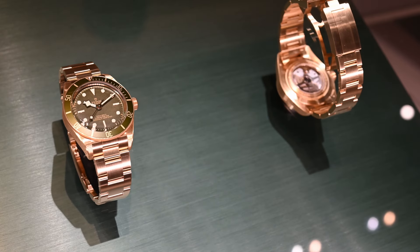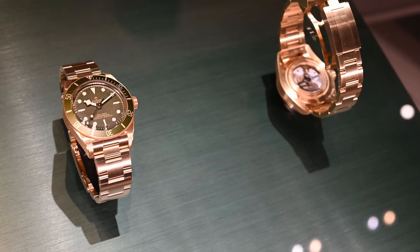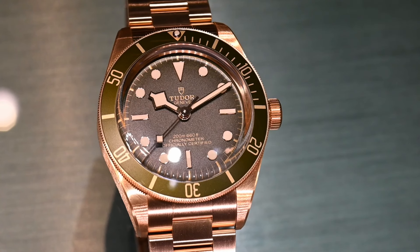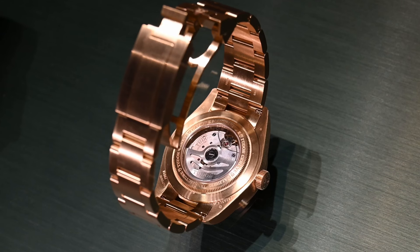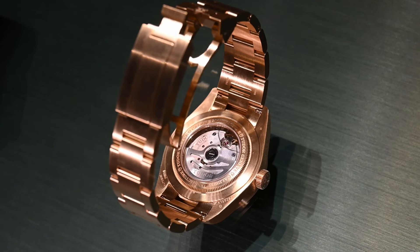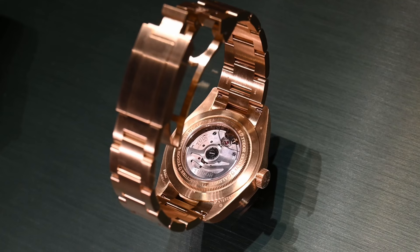This is the brand new Tudor Black Bay 58 18-karat with the full gold bracelet, green bezel, green dial. I think I'll call it the Leprechaun — it is a little bit smaller than the other gold watches out there and it does have an interesting character. I think this is an interesting watch. I love the introduction of it on the leather strap in the previous version. On the full gold bracelet, it's not a piece for everybody, but I do think it will find its following and a lot of people will enjoy this watch on the wrist.